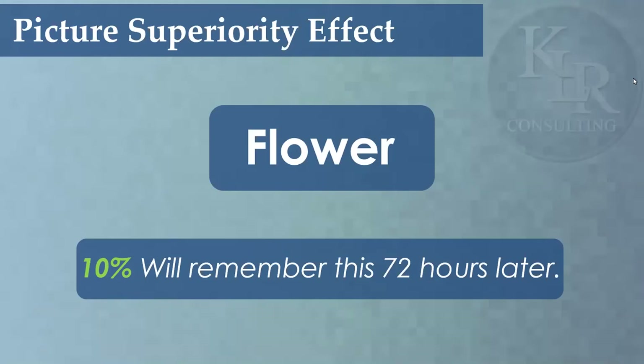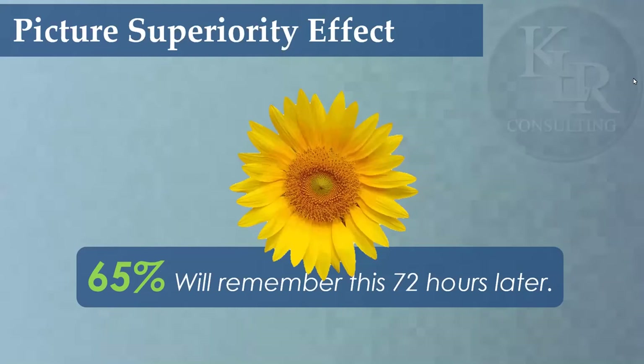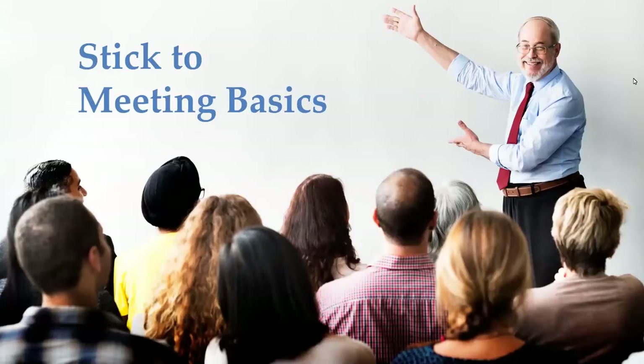Also with slides, they call this the picture superiority effect. Research proves that when you see a word, 10% of you will remember it 72 hours later. When you see an image, 65% of you will remember it 72 hours later. With all of this content, I can't discount the value of sticking to meeting basics. One of the things I'm seeing frequently with virtual meetings is we forget to go back to basics. Are you sending out agendas? Are you discussing ground rules? Are you reminding people not to multitask? Are your objectives clear? Are you developing a handout to help people follow along? Virtual or not, we can't forget those meeting basics when developing content.